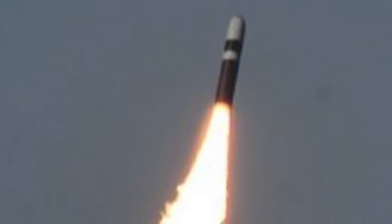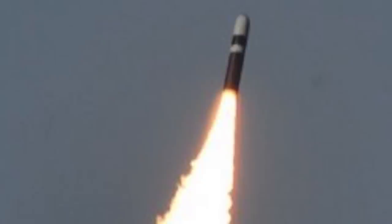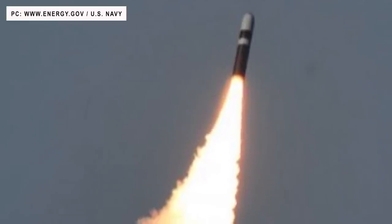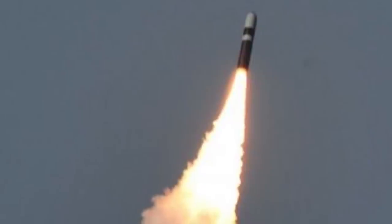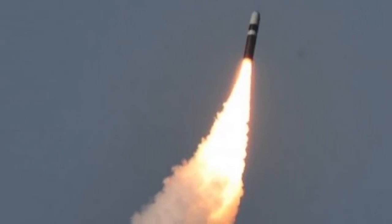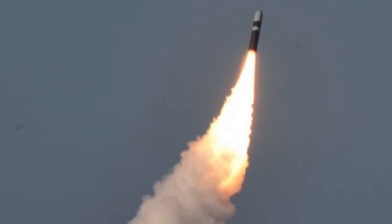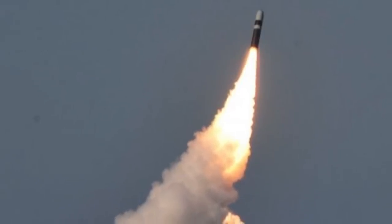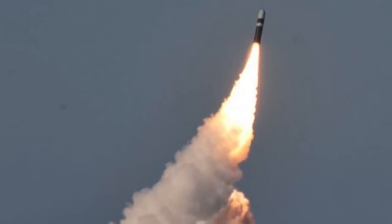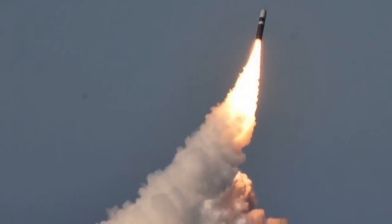Trident II was designed to be more advanced than its predecessor, Trident I. Put into service in 1990, it has a greater range and payload capacity compared to Trident I. It is a three-stage rocket, each stage containing a solid-fuel rocket motor, and is thought to have an accuracy of 90 m CEP. Trident II has a range of 11,000 km or 6,835 miles, and Ohio-class ballistic missile submarines carry 24 of these. Each Trident II can carry up to 14 W88 475-kiloton warheads or 14 W76 100-kiloton warheads.